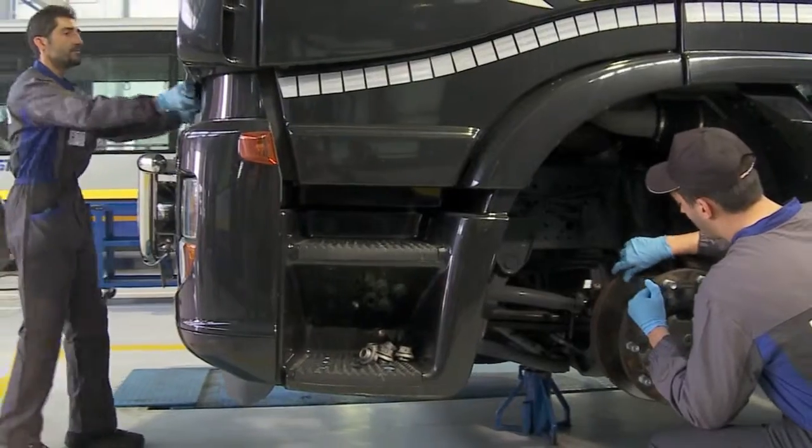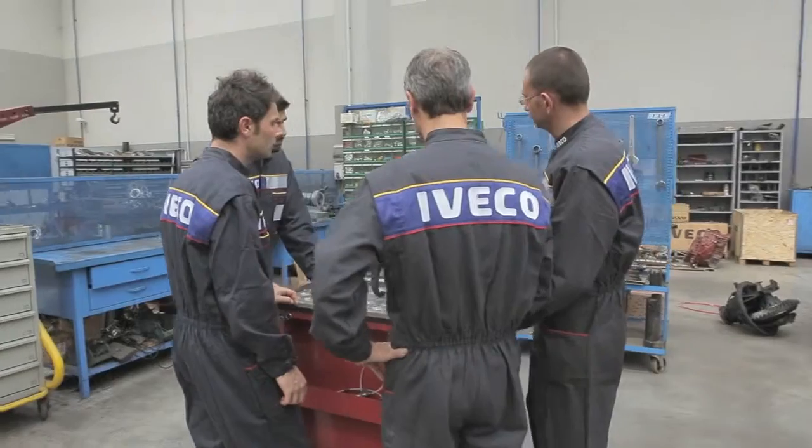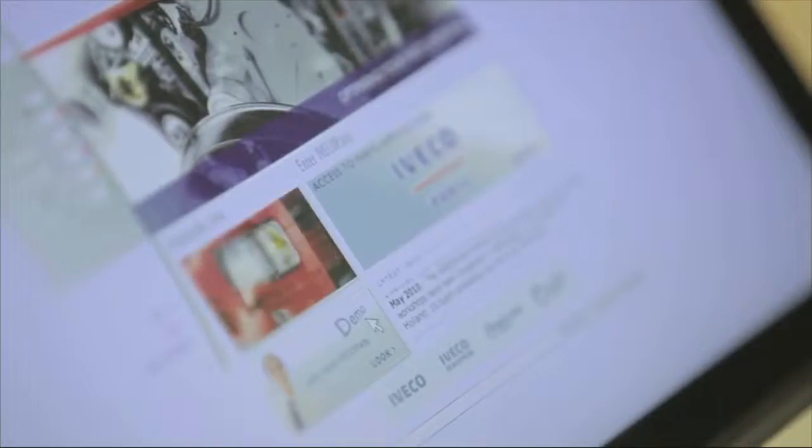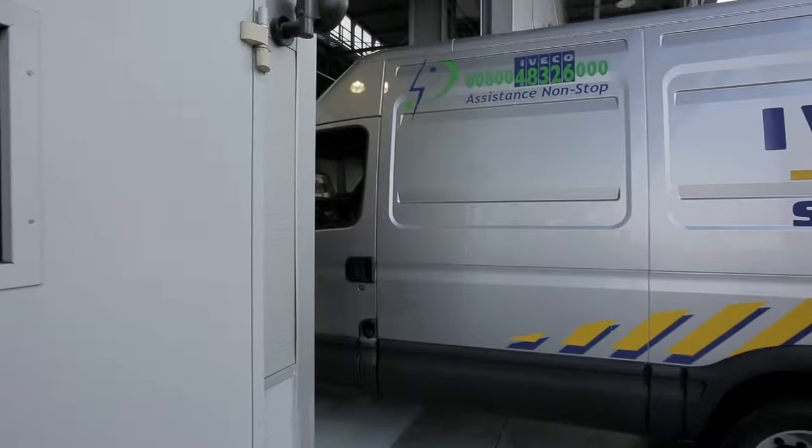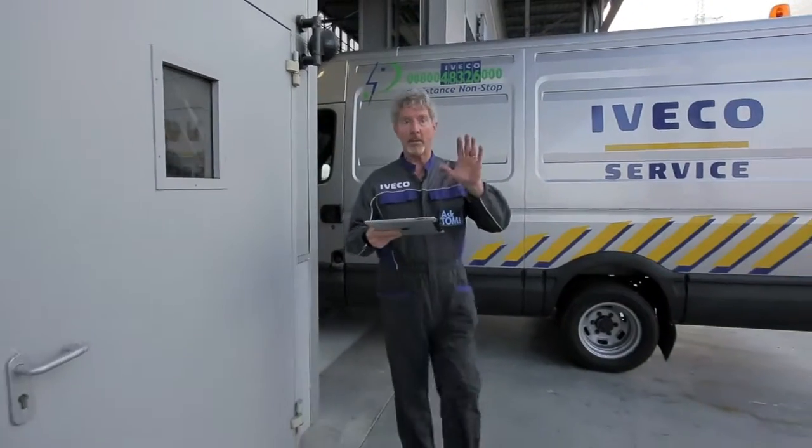A new vehicle specialised workshop. An experienced master mechanic. And your questions. Hi everyone.